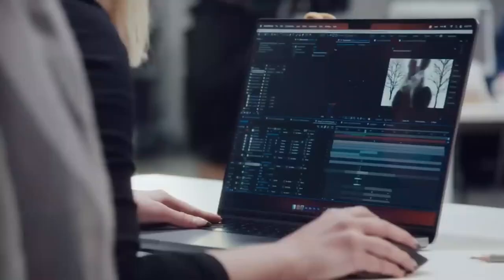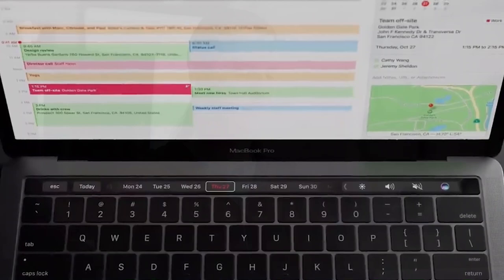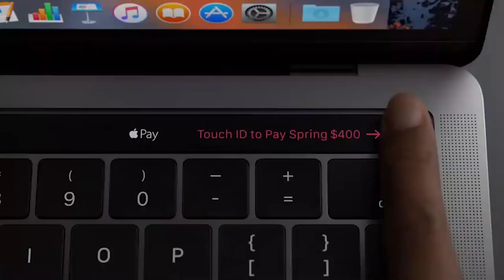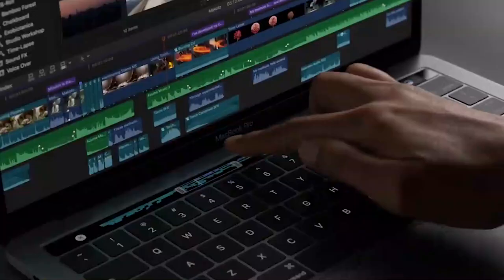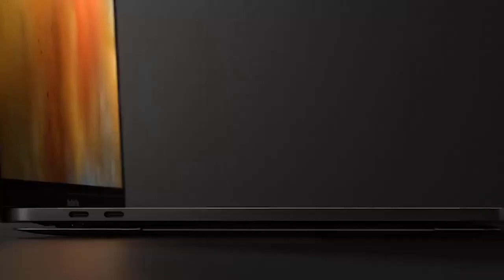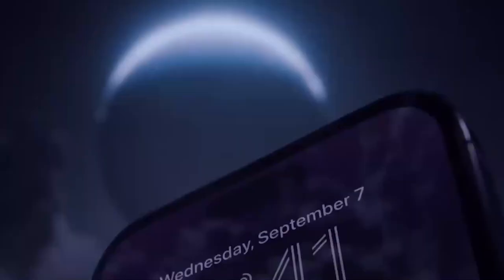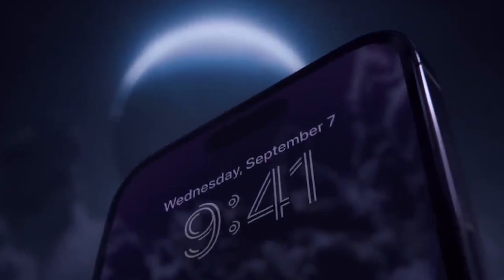Apple aficionados worldwide eagerly await the moment when the M3 chip will make its grand entrance, ushering in a new era of unparalleled power and limitless possibilities. The Apple M2 chip surpassed the M1 chip in terms of speed, power efficiency, and graphics performance. However, Apple is actively developing the M3 chip, the next generation of its M-series chips. It has been revealed that the much-anticipated M3 MacBooks and iPhone 15 Pro might experience delays, bringing disappointment to Apple enthusiasts eagerly anticipating these cutting-edge devices.